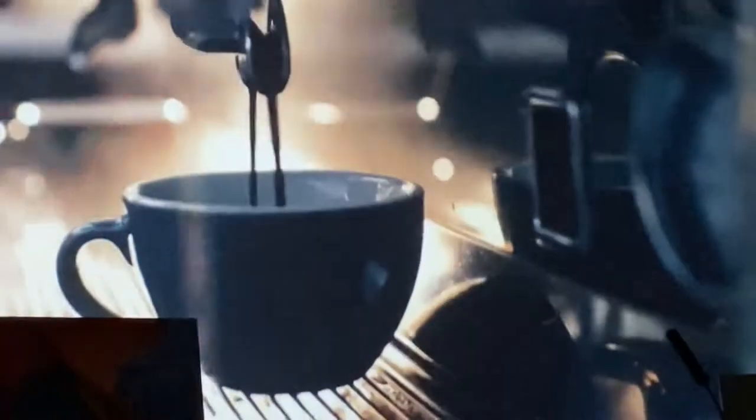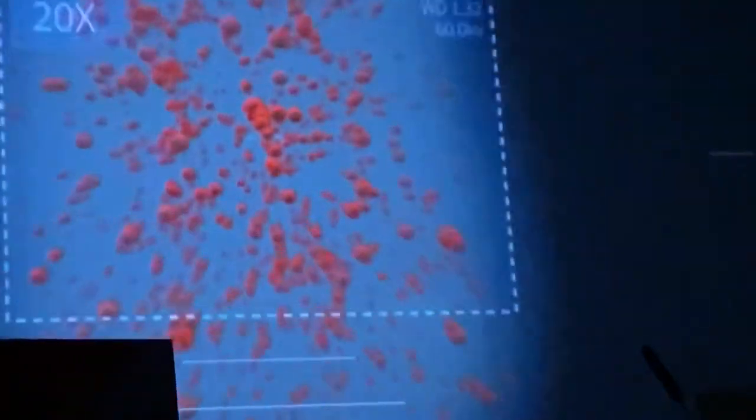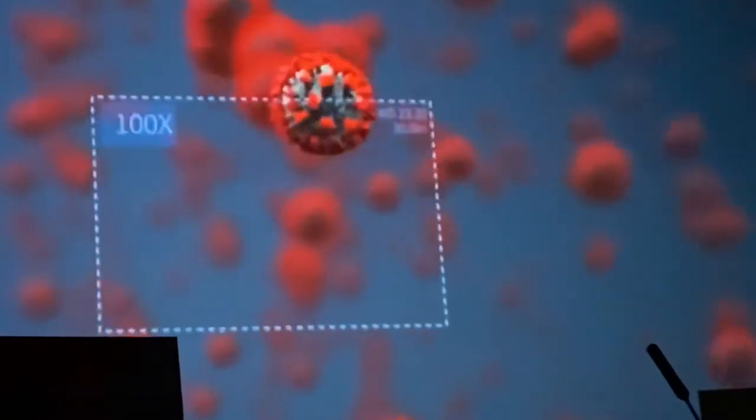A single microbe, a single touch — that's all it takes. So how do you fight something you can't even see? There is a solution to total sanitization.